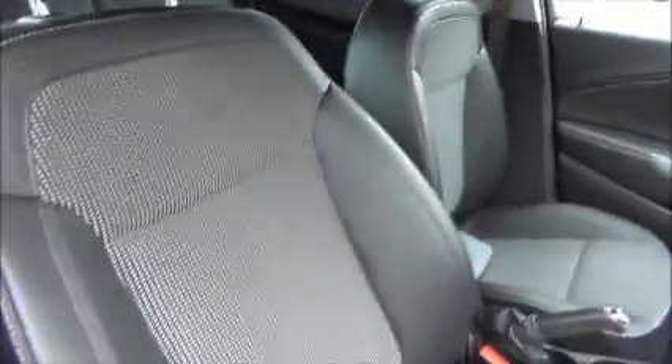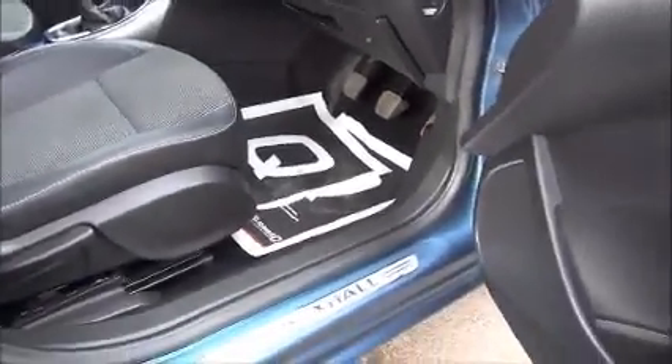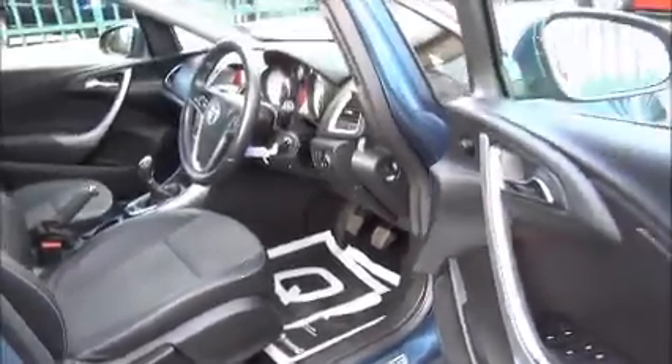The driver and passenger seats are finished in the half-leather style, with chrome door trims.